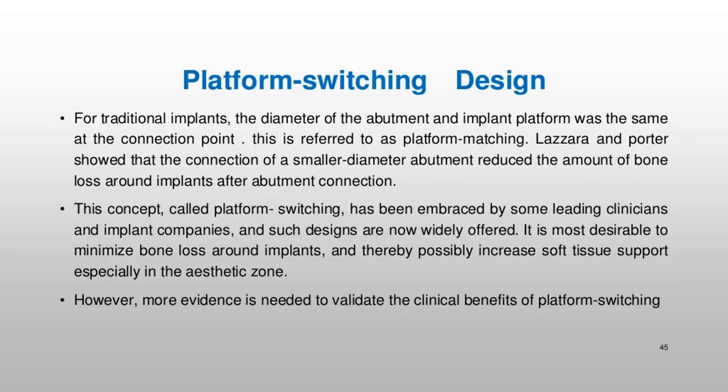For traditional implants, the diameter of the abutment and implant platform was the same at the connection point — referred to as platform matching. Lazara and Porter showed that the connection of a smaller diameter abutment reduced the amount of bone loss around implants after abutment connection. This concept, called platform switching, has been embraced by some leading clinicians and implant companies, and such designs are now widely offered. It is most desirable to minimize bone loss around implants and thereby possibly increase soft tissue support, especially in the aesthetic zone; however, more evidence is needed to validate the clinical benefits of platform switching.